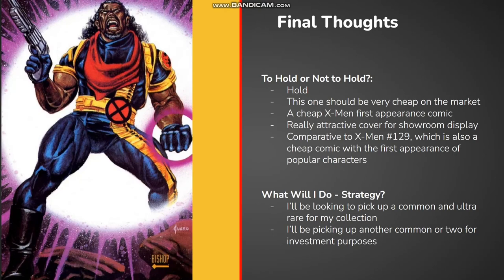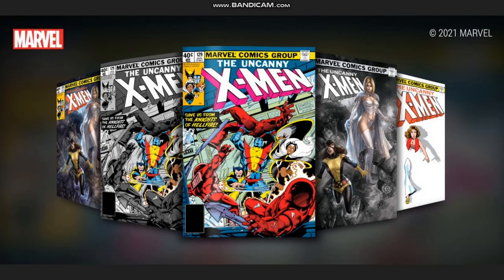I think this one is a hold since it's probably going to be very cheap on the market and has the first appearance of a proper MCU character. The comic looks very colorful and will be a great display in the showroom, which may be another catalyst for this comic to do well in the market long term. The comparable comic already on the app is X-Men 129, which similarly features first appearances of significant X-Men members. We've seen the common hit about 25 gems near the market high, so there's potential for this one to follow suit.